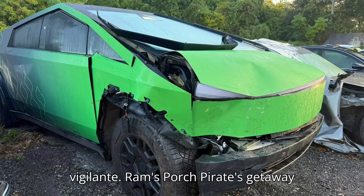Tesla Cybertruck renter goes full vigilante, rams porch pirate's getaway car on video.